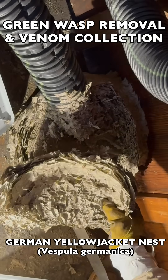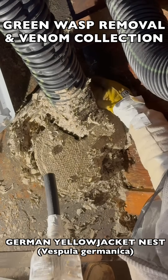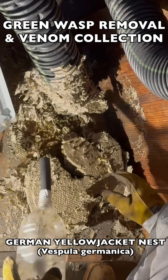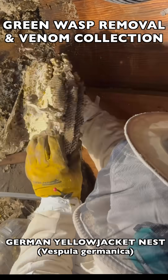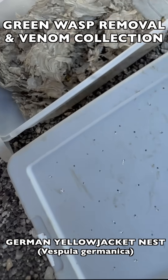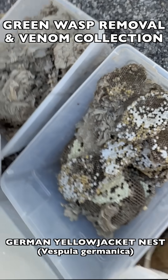We vacuumed up many adult wasps as we went along, then pulled the brood comb out and secured it in a transport bin — that's what we'll take back to the vespiary where we can incubate it for venom immunotherapy. It ended up being a multi-layer nest, and we ended up with two bins full of material: one full of envelope paper, the other filled mostly with brood comb.